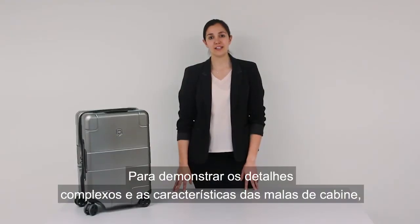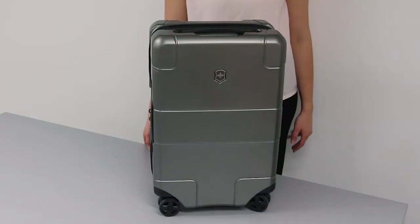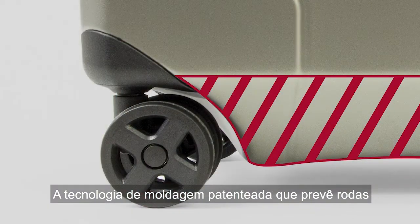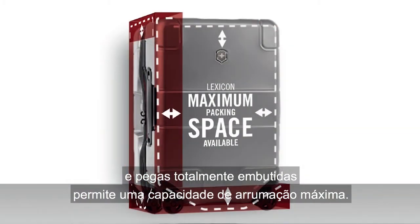To demonstrate the intricate details and features of the carry-on cases, I will be using the Lexicon Global Hardside Carry-On. Patented moulding technology that allows for super recessed wheels and handles allows for maximum packing capacity.